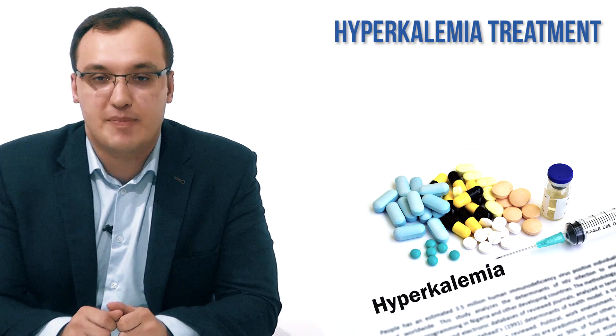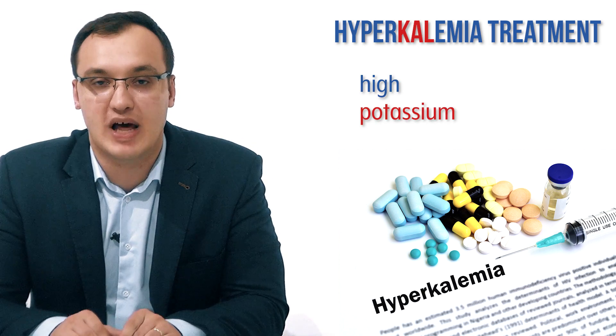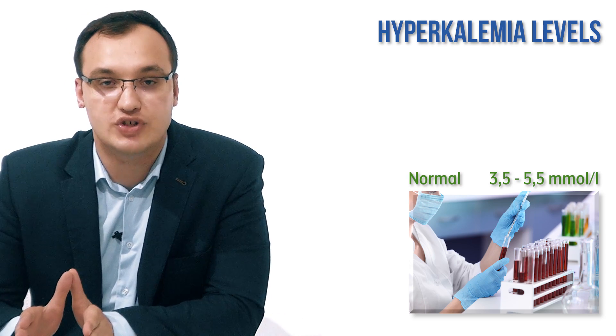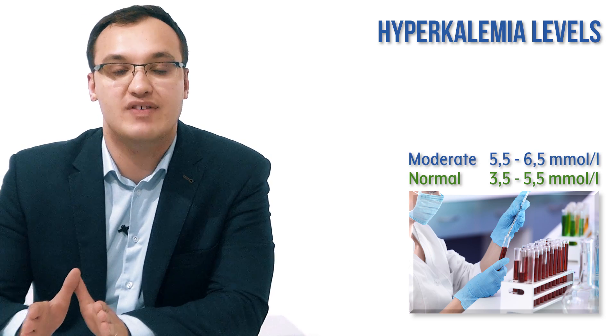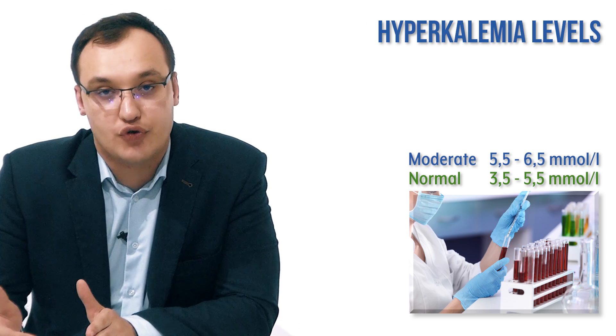Now we will deal with the treatment of hyperkalemia. Hyperkalemia means that we have a high level of potassium in the blood. The normal level is between 3.5 to 5.5. When we have moderate hyperkalemia, which is between 5.5 and 6.5, it is very dangerous.